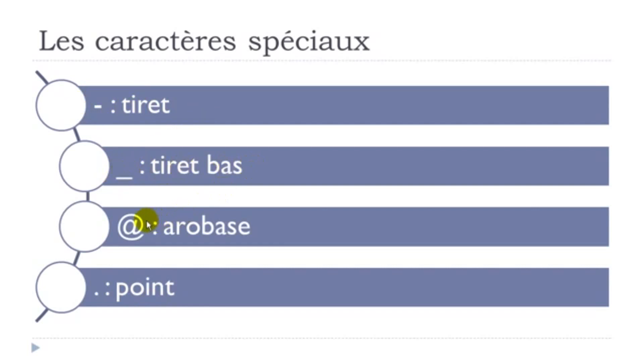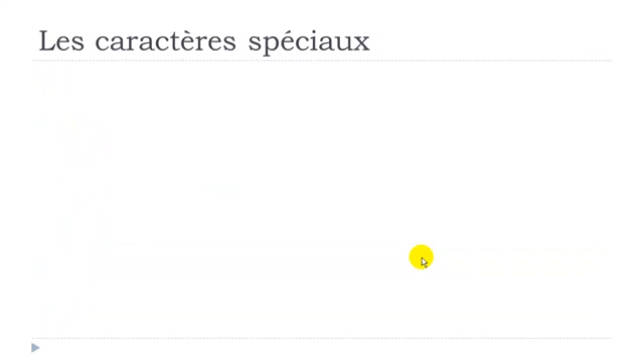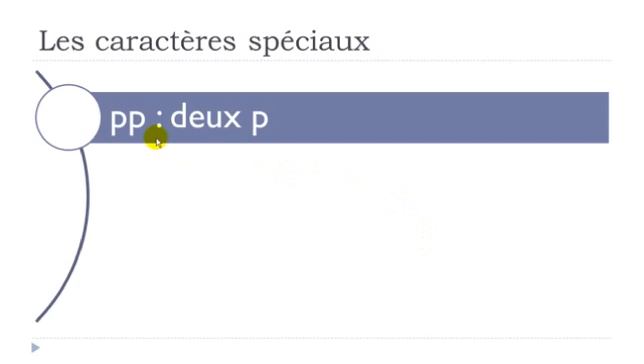Tiret-bas. And then it continues a little bit. If you want to indicate a double letter — for example, in this case it's the letter P — you say deux. Deux means 'two' in French. So you say deux P. If it were another letter, you would say deux and then the name of that letter, of course.